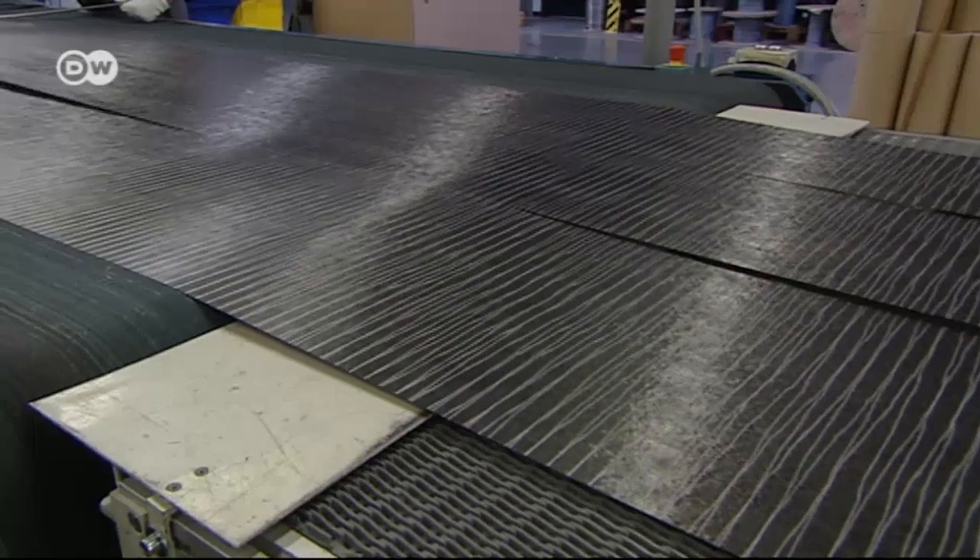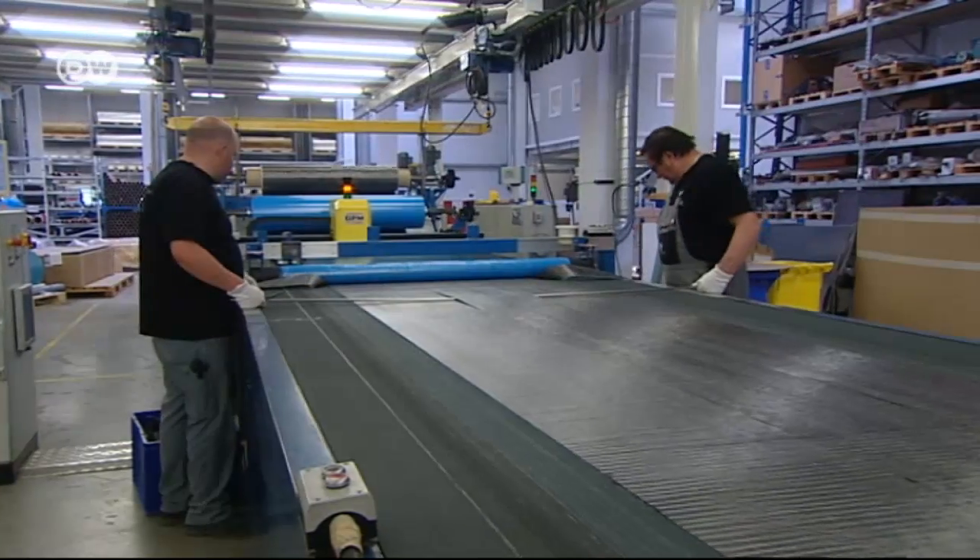My business partner and I hired six of the old employees. We aimed to keep making drapes, toweling and the like, but also build up a technical textiles branch. Today, only the technical division remains.